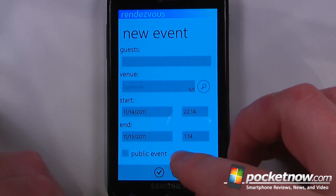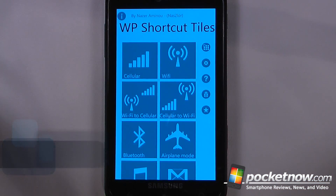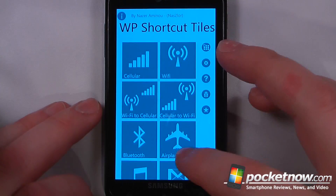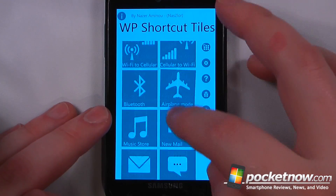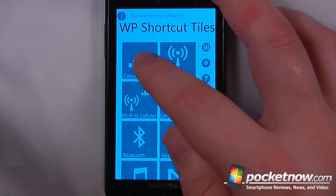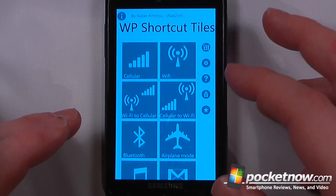I can also create it as a public event. One annoying feature about Windows Phone is you have to go into the settings to turn off various radios and to access various features on the Windows Phone 7 device. So Windows Phone 7 Shortcut Tiles allows you to pin various settings directly onto your home page.